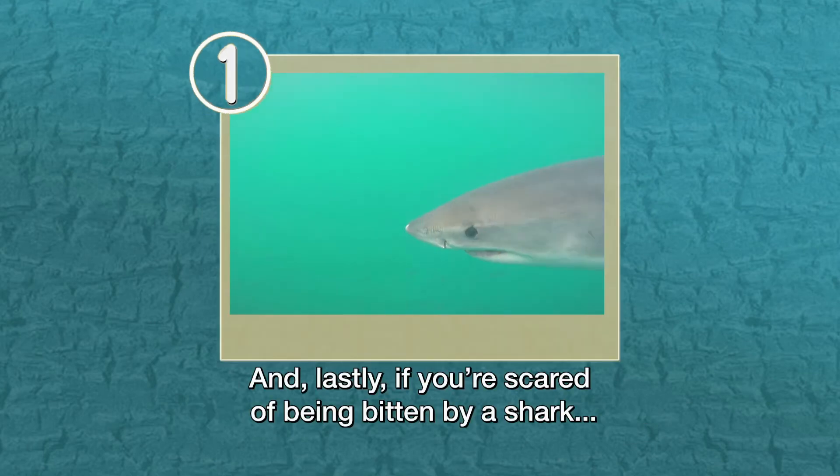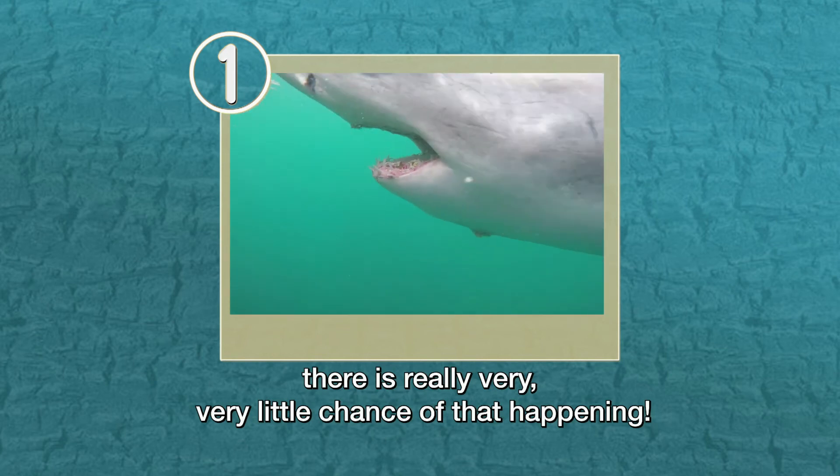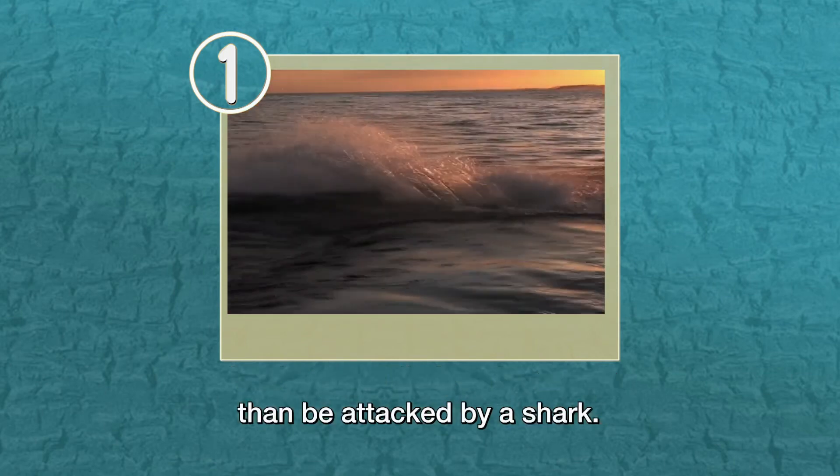And lastly, if you're scared of being bitten by a shark, there is really very little chance of that happening. You're more likely to be struck by lightning or hit by a cow than be attacked by a shark.